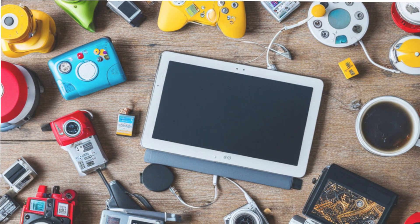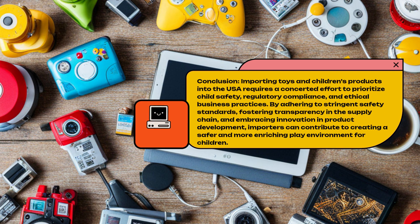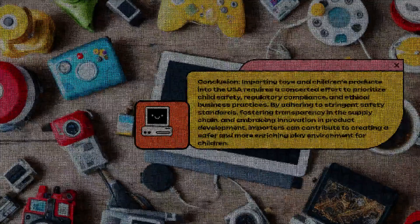Conclusion. Importing toys and children's products into the USA requires a concerted effort to prioritize child safety, regulatory compliance, and ethical business practices. By adhering to stringent safety standards, fostering transparency in the supply chain, and embracing innovation in product development, importers can contribute to creating a safer and more enriching play environment for children.